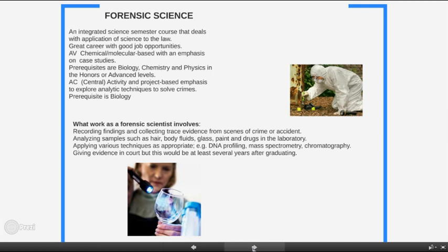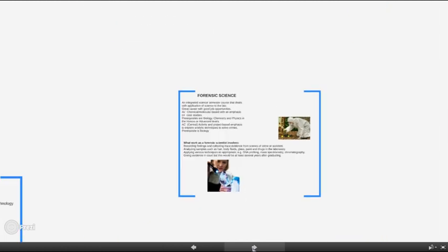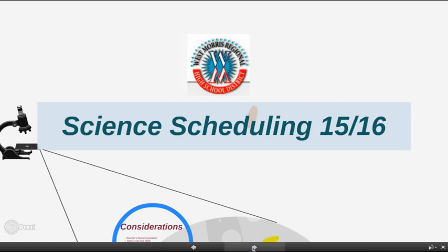I hope that you have found this video informational to guide you in your science course selection and to provide a gestalt overview of your four-year scientific study. I wish you all tremendous success for your 2015-16 school year.